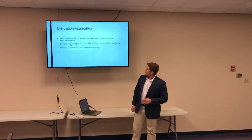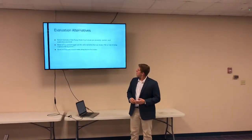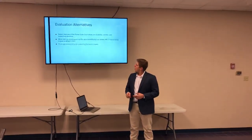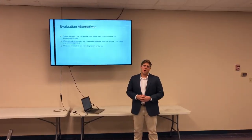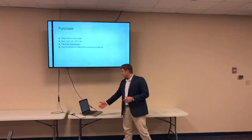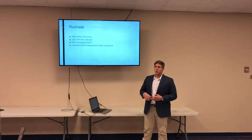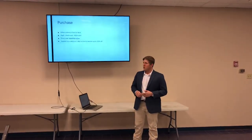Some evaluation alternatives. The salient features of the Puma Clyde Court are durability, comfort, and the supportive structure. What sets our shoes apart are the extra benefits they offer on top of being a good-looking product — it's not just one dimensional, there are many aspects to the shoe. Price and accessibility are evaluating factors for buyers. Take the Nike LeBron shoes — those are $175, while these shoes are $120 and they're very comparable in terms of durability. You can purchase online or face to face, and they accept cash, credit card, as well as debit card. If you purchase online through any of the channels, these shoes have free two-day shipping, and there are also several promotional codes that can get you up to 30% off.